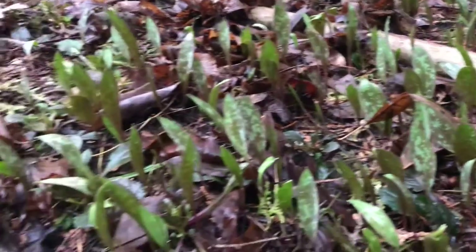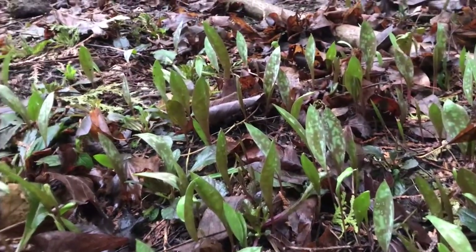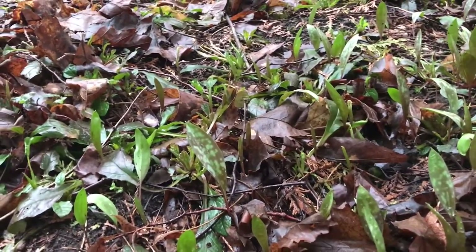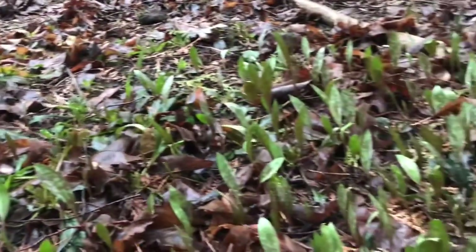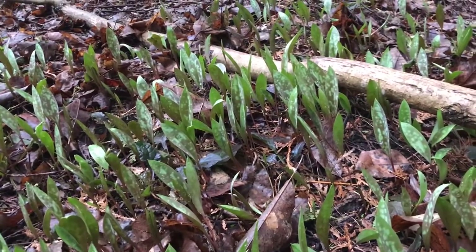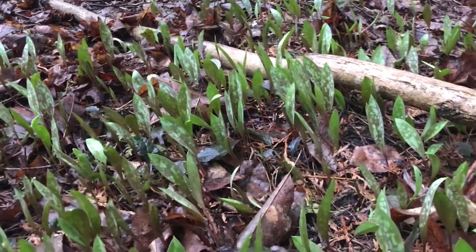Trout lilies have a symbiotic relationship with ants known as myrmecochory. This means that they exchange a lipid-rich appendage on their seeds in return for ant seed dispersal, which spreads the colony and protects the seeds from predation.